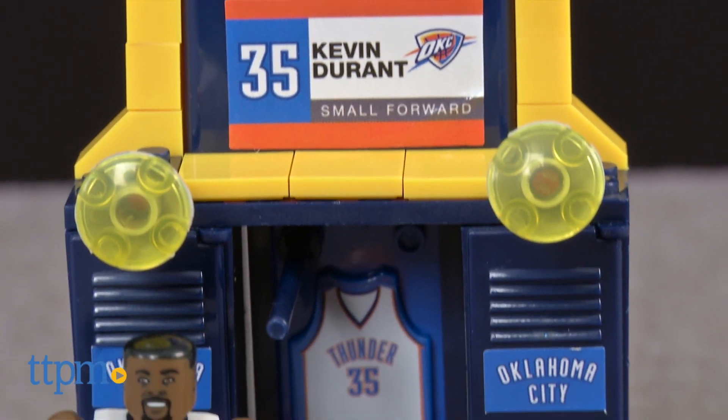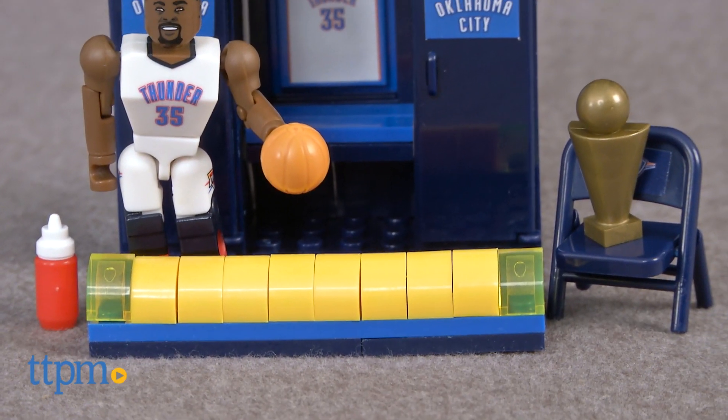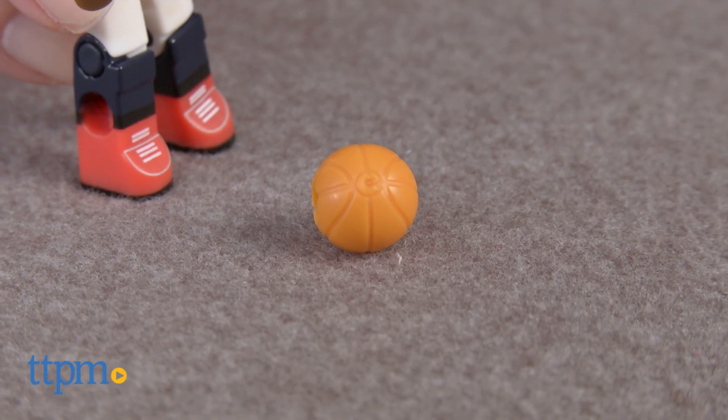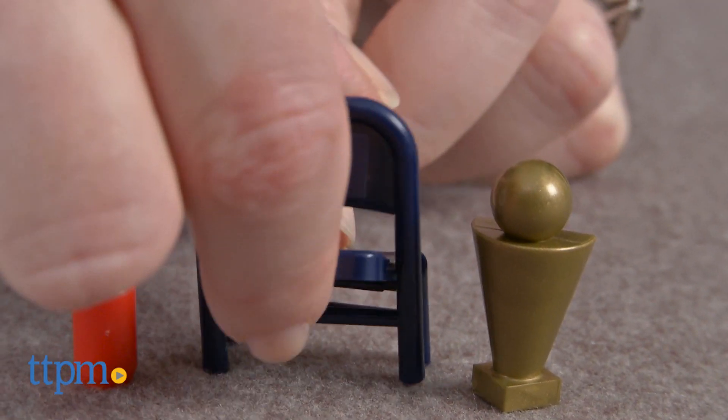The 63-piece set includes a mini action figure of Kevin Durant in his Oklahoma City Thunder jersey, a basketball that the figure can hold in its hands, a championship trophy, a folding chair, a water bottle, and a locker.